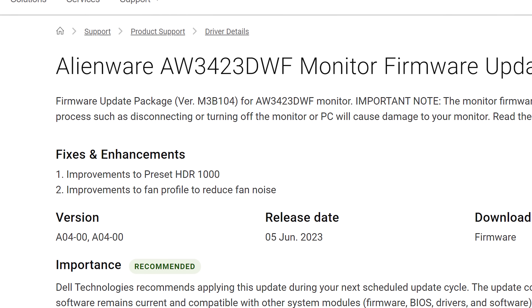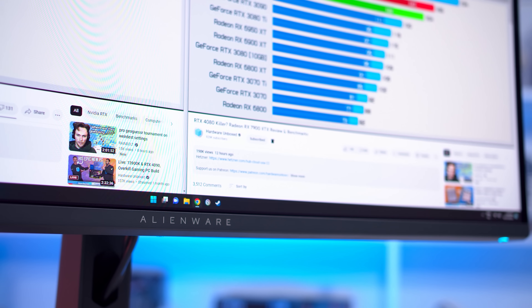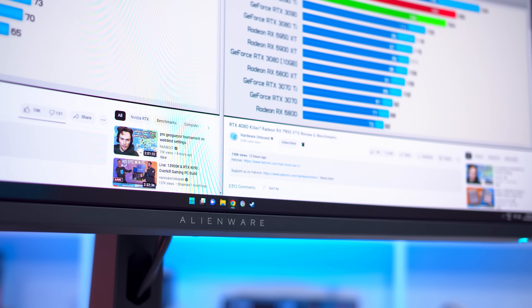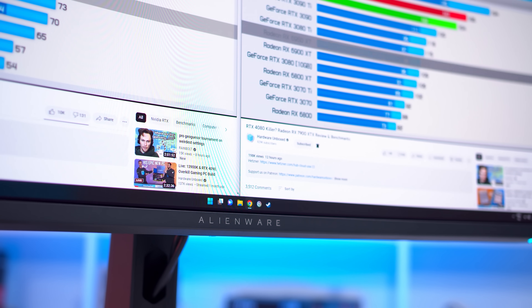Personally, I think the fan noise has been just fine with the previous update, but I guess it's good to see further improvements. Obviously the big update here are those improvements to the HDR1000 mode.